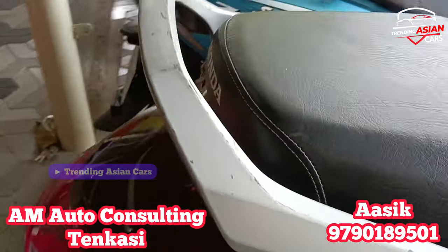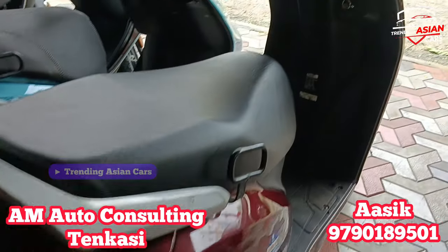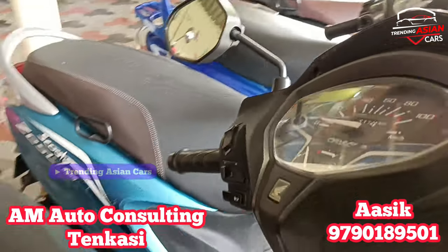The price is ₹44,000. The price is not fixed — you can call for the best price. Let's talk about the brand details.